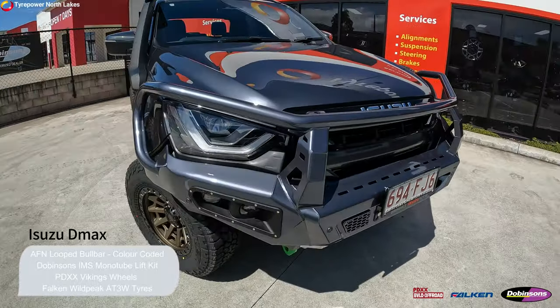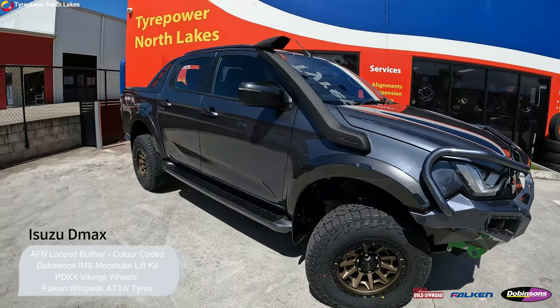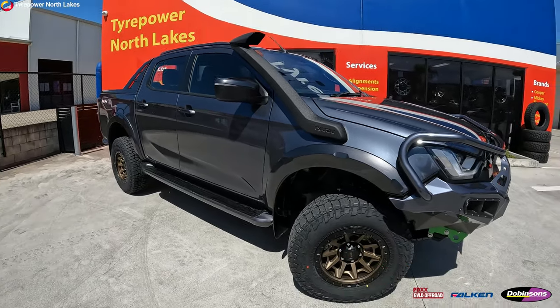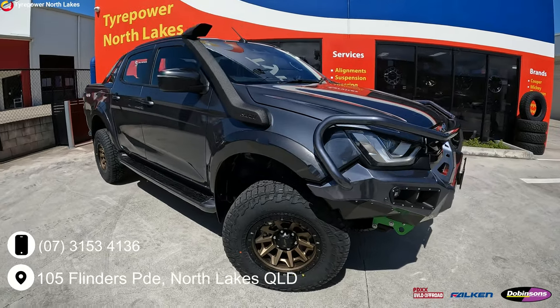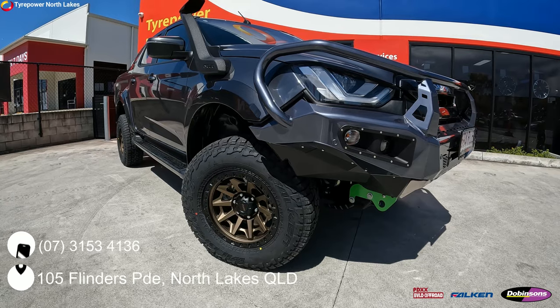Really liking how this one came up — color coding looks really good on the bull bar, and as always fit is excellent. Really happy with the end result guys. Come down and see us or give us a call on 3153 4136, we can help you out with a good deal. Thank you.